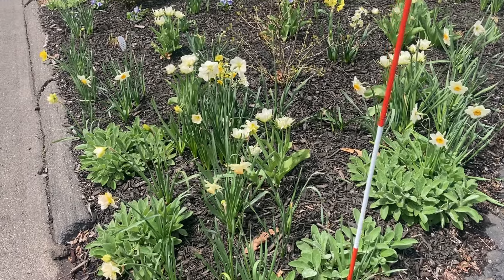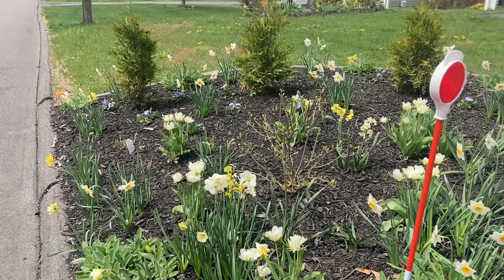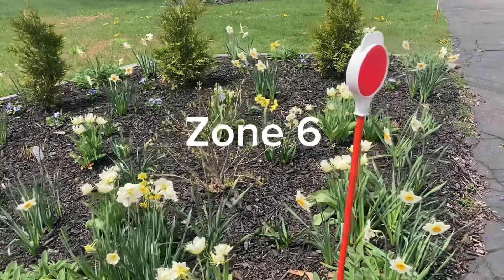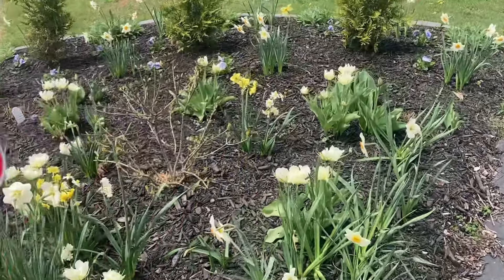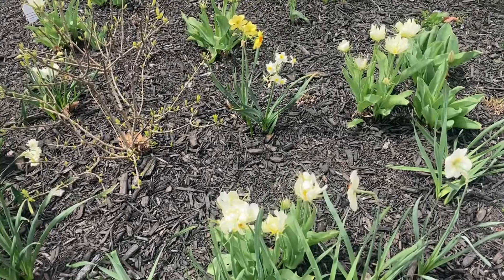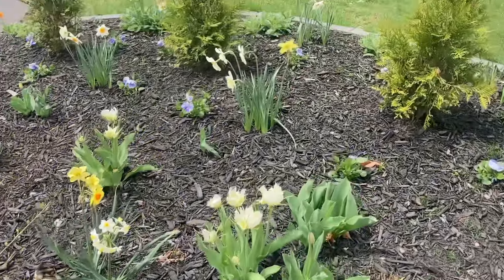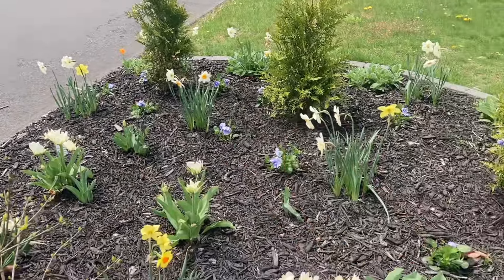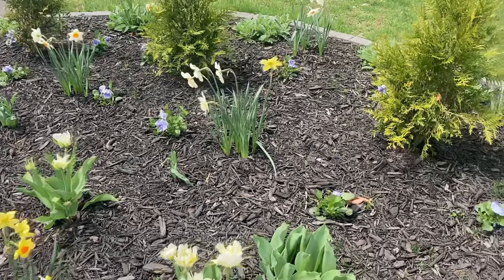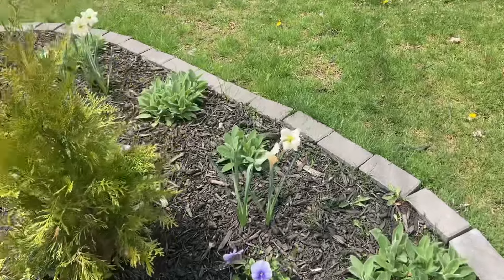Just here with a little late April garden tour. I wanted to show you some of the bulbs — these are all a mix. These are some double tulips, they come up like tulips, they're early bloomers. There are some random tulips I just kind of randomly threw in a few years ago and they came back, which is super exciting.